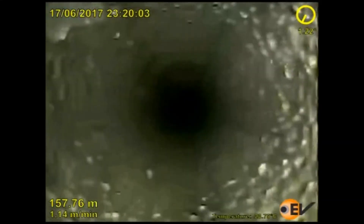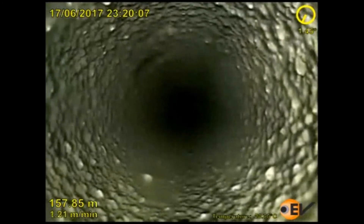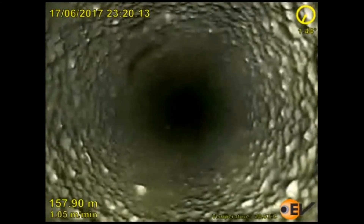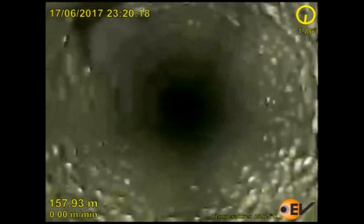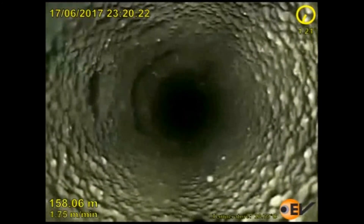In the second clip, the next frame shows the camera performing a real-time video drift of the tubing below the hanger. Heavy scaling can be seen throughout this area. The footage helped the client identify that shallow-set plugs could not be set as the tubing condition was not suitable. The data captured provided the client with valuable real-time information that prevented multiple runs in hole, which in turn saved the client higher campaign costs and time delays.